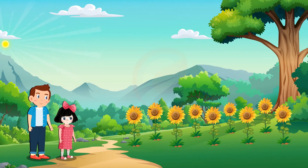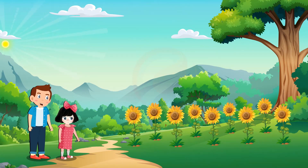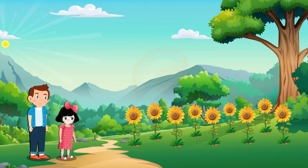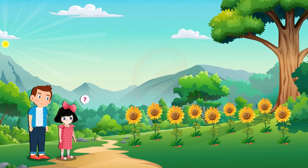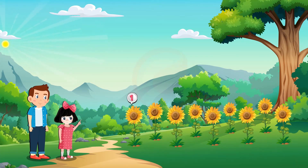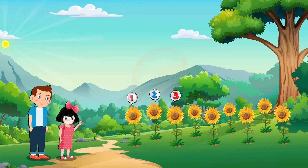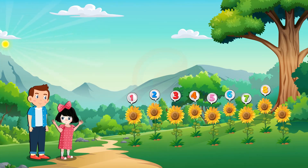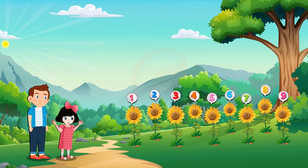Rosie, look. There are nine beautiful flowers here. Wow. Rosie, can you count how many flowers are here? One, two, three, four, five, six, seven, eight, nine. Nine flowers.